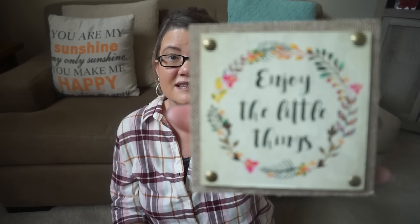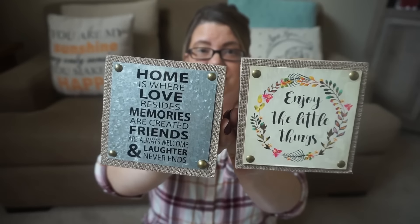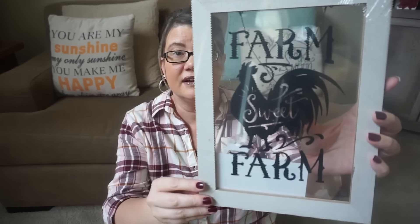For house decor, I grabbed a couple of things. I got these cute little signs — I don't even hang them on the walls even though they come with the hardware. This one says 'Enjoy the Little Things,' perfect for a small shelf area. This one says 'Home is Where Your Love Resides, Memories Are Created, Friends Are Always Welcome, and Laughter Never Ends' — I really like that saying. And I got this Farm Sweet Farm plaque, which would be perfect for my kitchen.